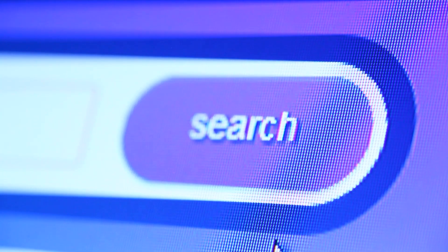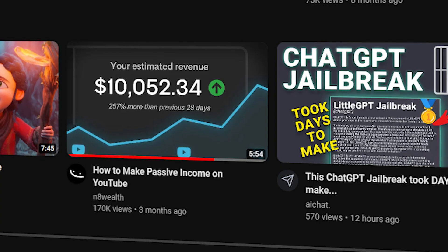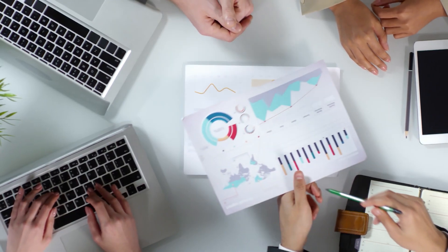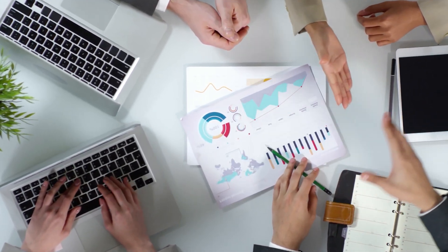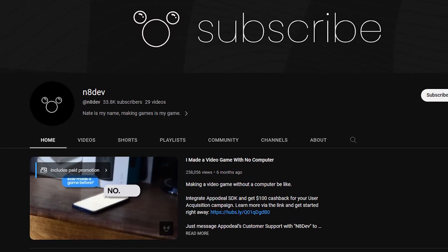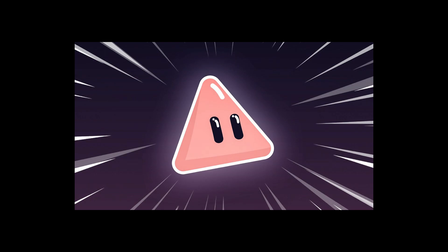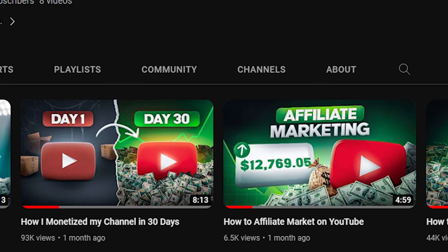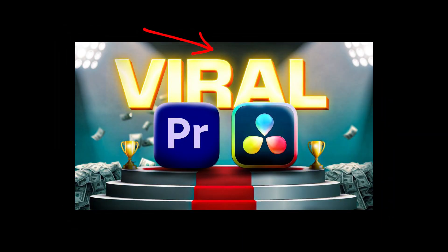But how does a YouTuber like Nate get people to click and stay watching? It all starts with the title and thumbnail — the first thing your viewer sees before deciding to click. The title strategy Nate uses is the 'too good to be true' style, for example: 'How I monetized my channel in 30 days' or 'I made a game in one line of code.' His thumbnails are simple, visually representing the title, using darker colors to make text pop and adding glow to direct your attention.